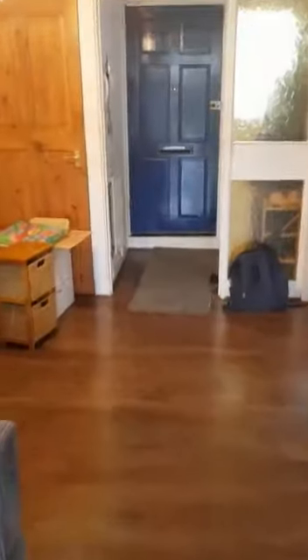Just over on the right is a kitchen and you have some storage just over here. You've got a bit of a walk-in area over here where you can put your shoes. This is the kitchen.